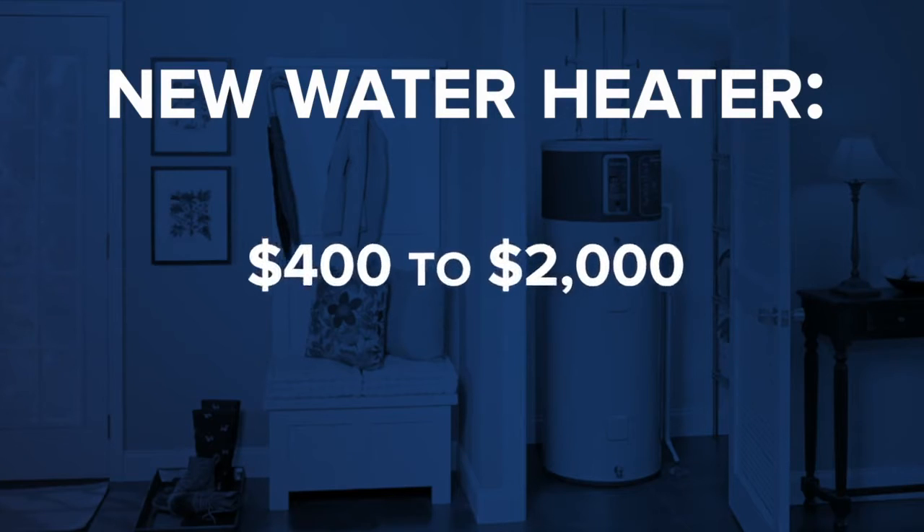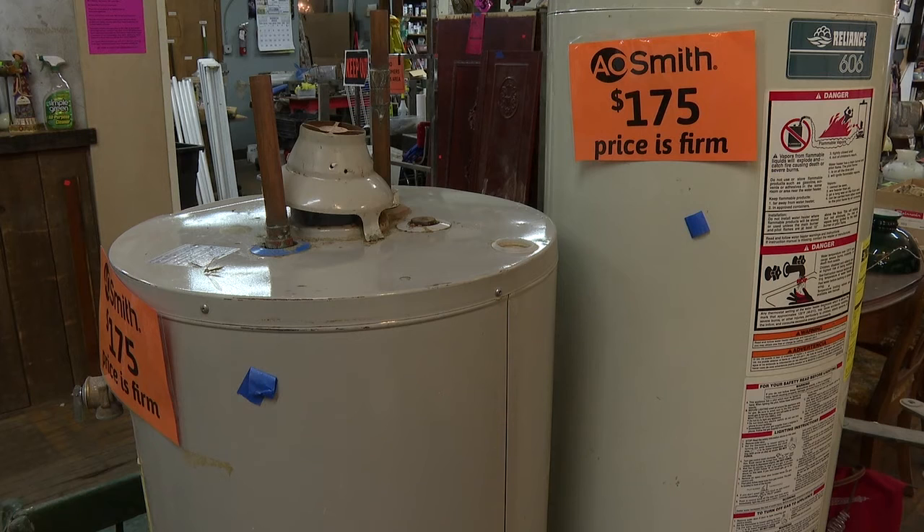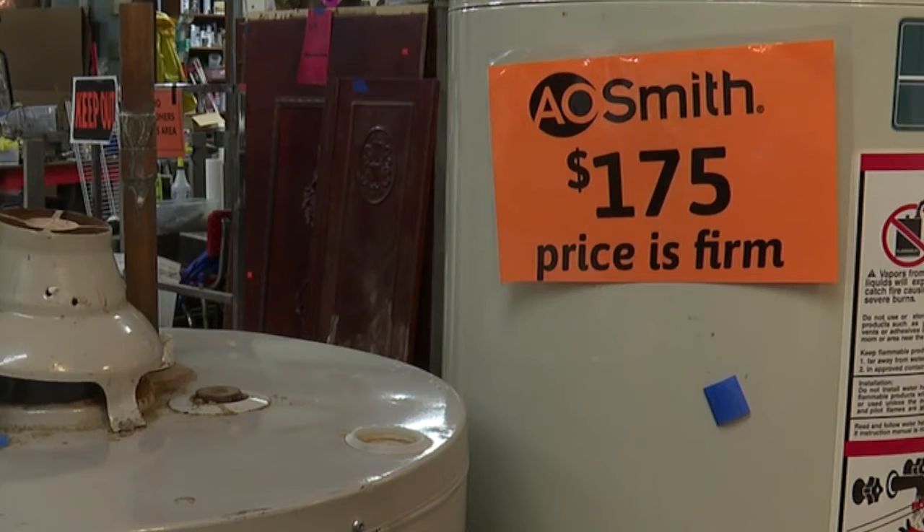For example, a new water heater could run you anywhere from $400 to $2,000. But used, this one is being sold for just under $200. Even if it lasted another five years, that's still a savings.